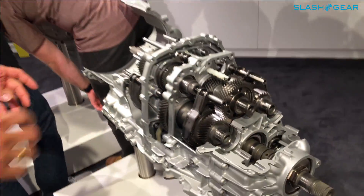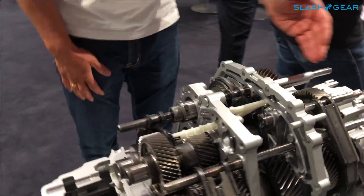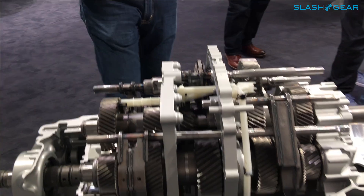Can you show us that on the model? This is the separate reverse gear, just over there. There you have the six and eight, and five and seven. So it's more compact — it's much more compact.